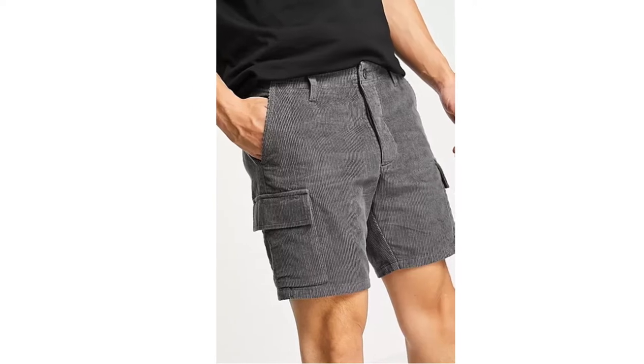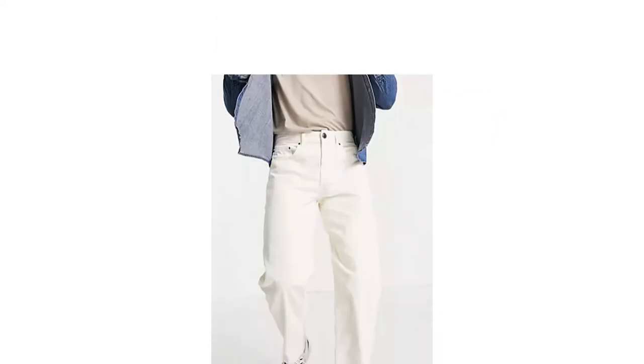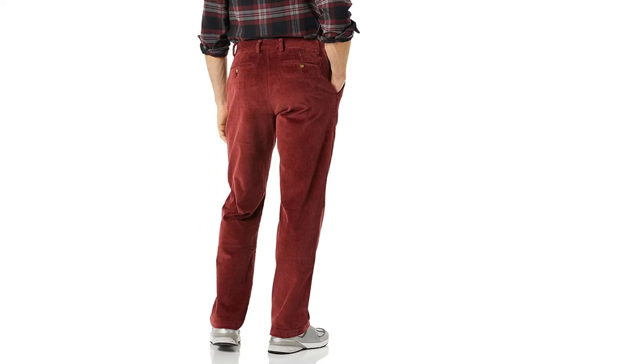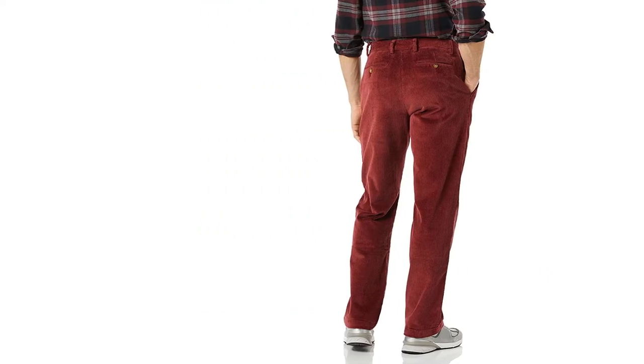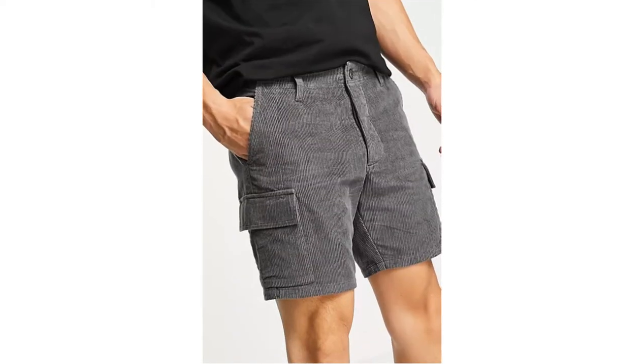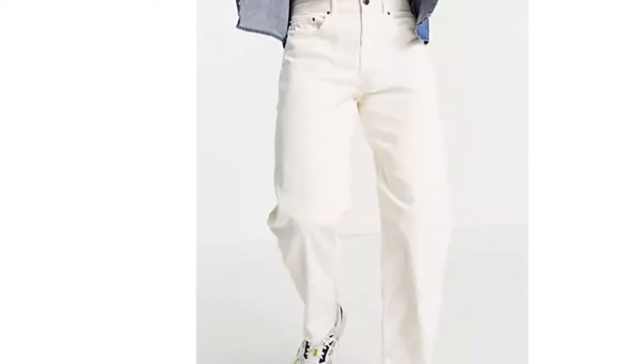The corduroy fabric is one of the most unique in fashion. With its distinctive rib pattern, cords offer the wearer the perfect combination of style and comfort. However, if you've never bought a pair of corduroy trousers or shorts, then you may be a little apprehensive when it comes to the options available. This guide will give you the top tips to consider, and we'll also give you a peek at the 10 best men's cords available in the UK.